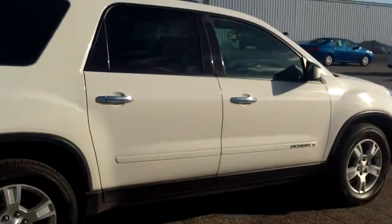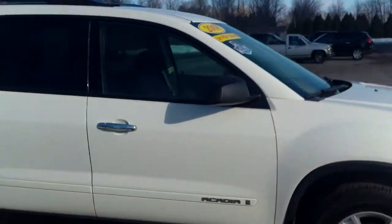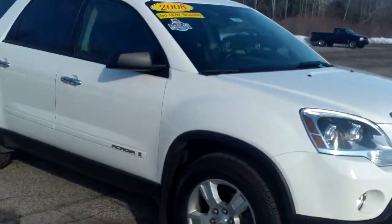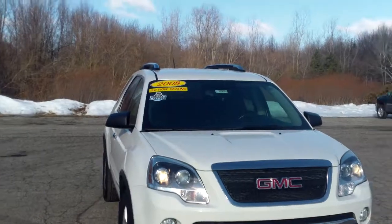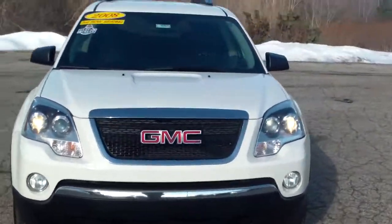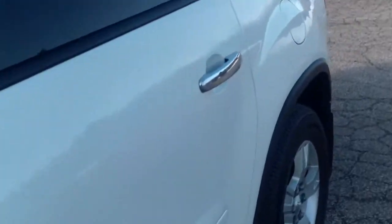It's all-wheel drive so it's gonna be great for our Michigan winters, especially after the winter we had. She's in pretty nice shape — you got the luggage rack up top, fog lights. It's cold though, let's take a look inside.